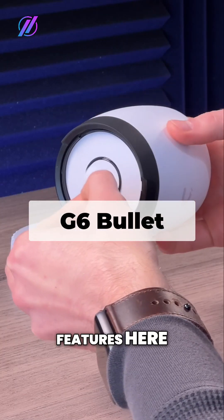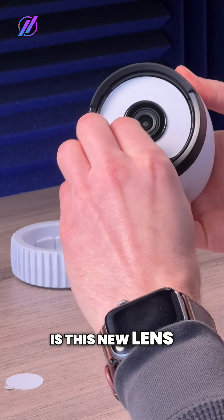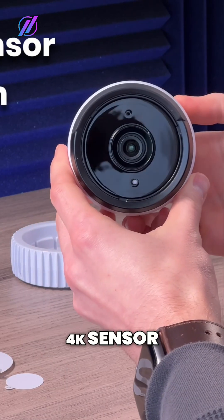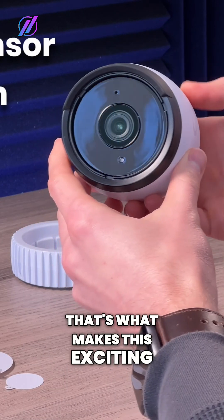One of the best features here is this new lens and sensor. It's an 8 megapixel 4K sensor, and that's what makes this exciting.